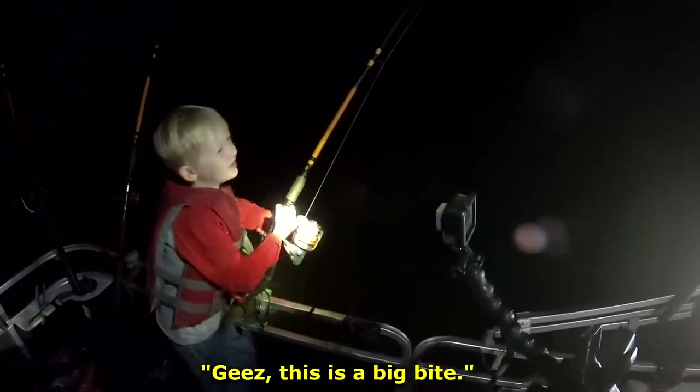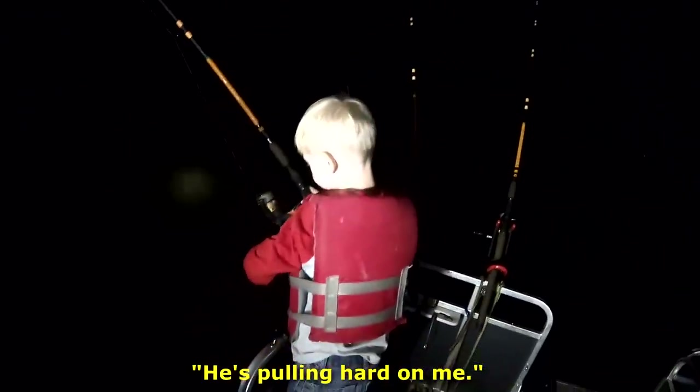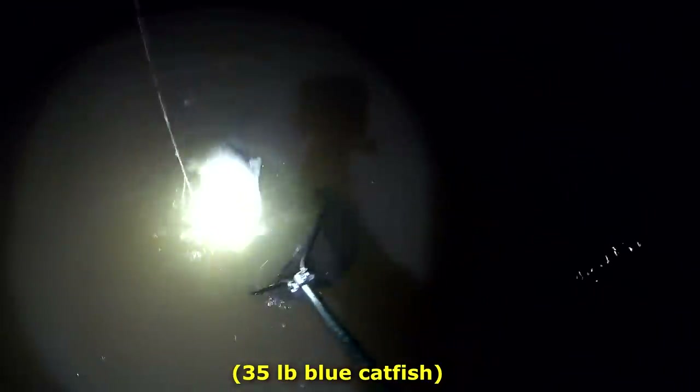This is a big bite. Don't let him get near the bank. He's pulling hard on me. He hurts.